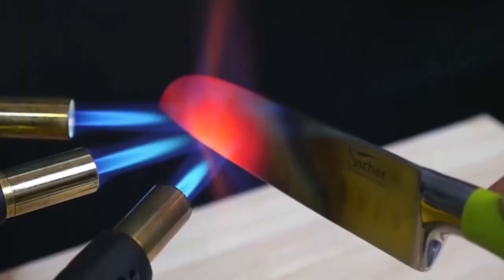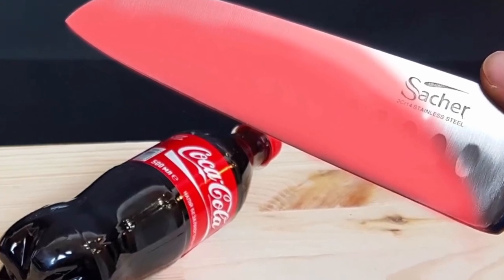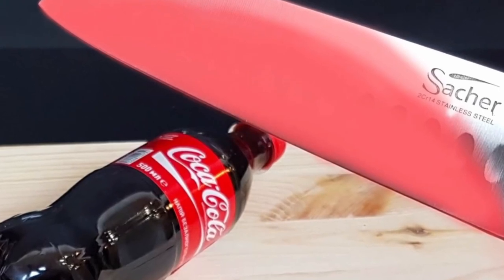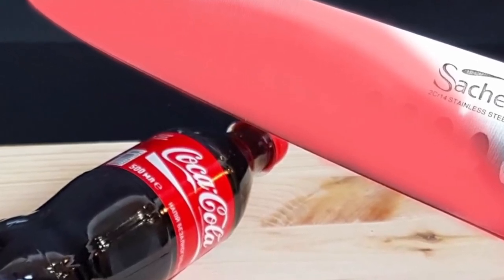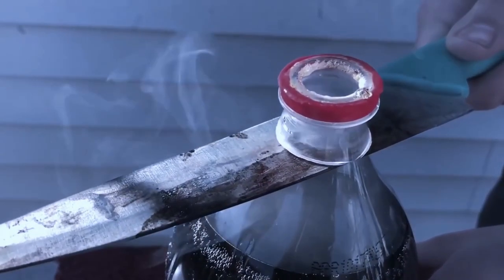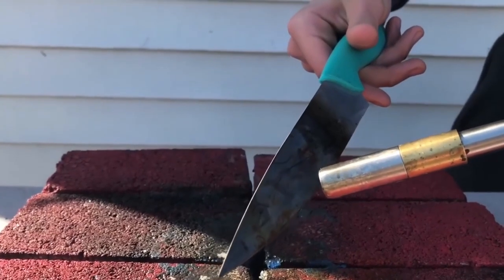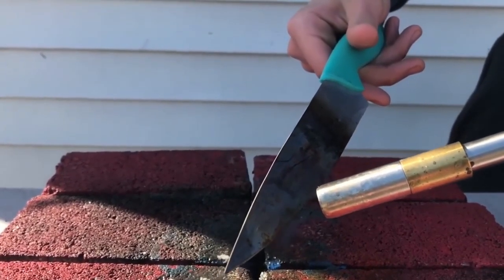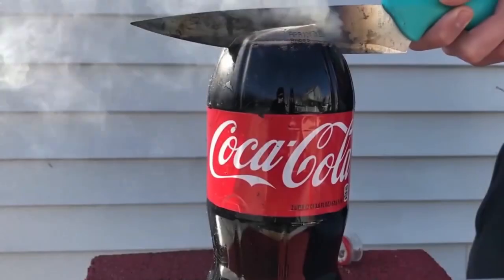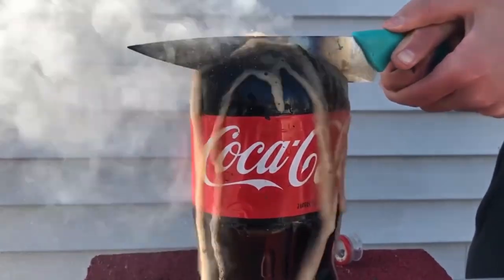For some time now, there have been YouTube videos in which people try to cut through Coke bottles with a heated knife, but the bottle is not empty — it is filled completely with cola. The knife is first heated under the flame of a Bunsen burner, and suddenly it cuts through the bottle cap like butter. When cutting through the bottle, the Coca-Cola even starts to boil immediately.